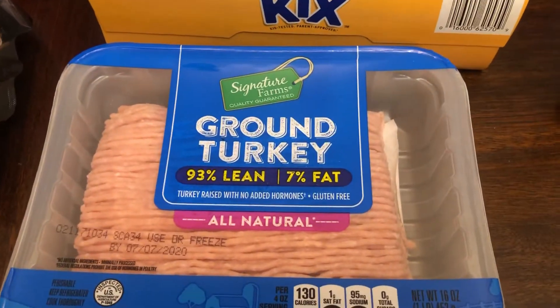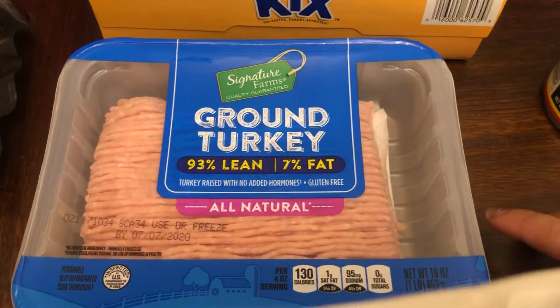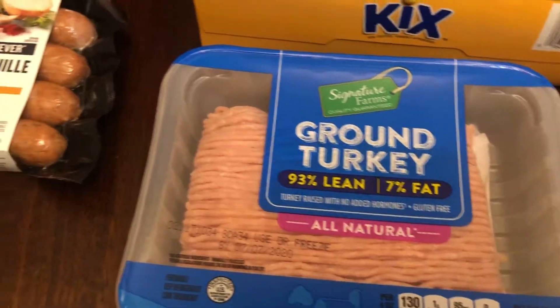Ground turkey because on game night I'm going to make some tater tot casserole. I've never made it before — I just saw a recipe and it just sounded good, so that's for that.